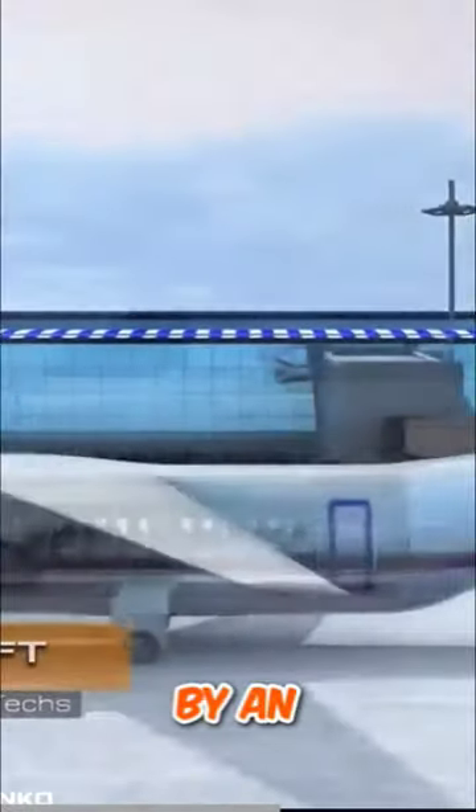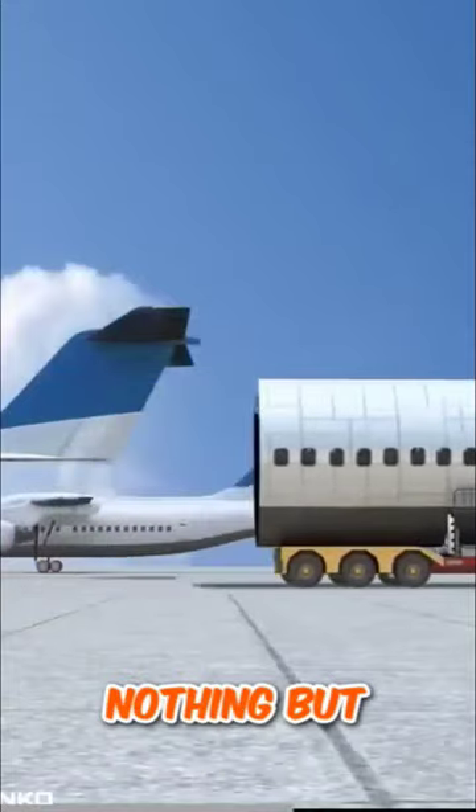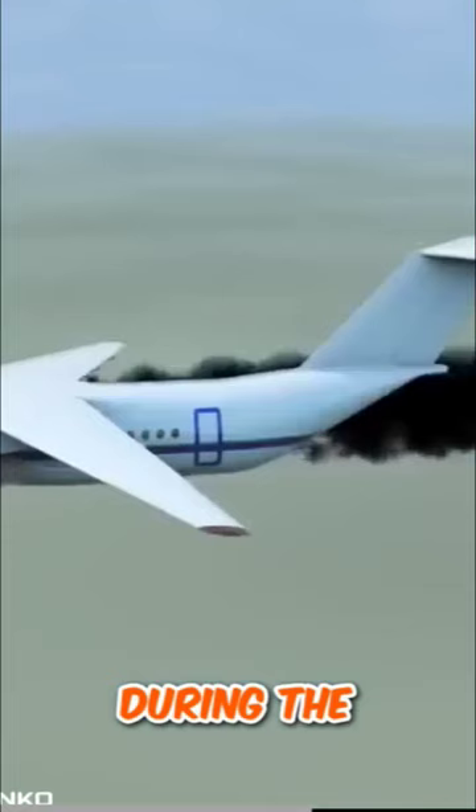A unique device was invented by an engineer from Kiev, Volodymyr Tarotenko. It is nothing but a rescue capsule. The device will ensure safety for the entire crew and passengers of the aircraft during a plane crash.